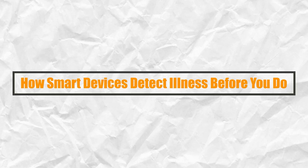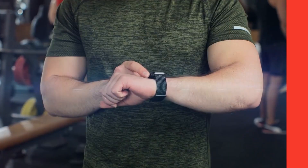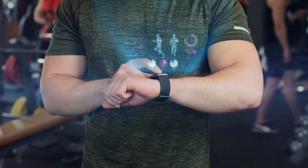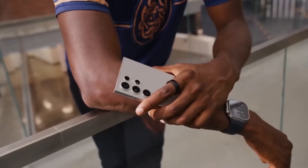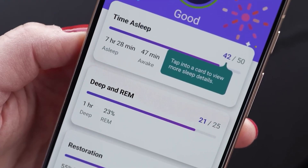AI and health sector. How smart devices detect illness before you do. Think your smartwatch is just counting steps? Think again. That little gadget on your wrist, or the phone in your pocket, is quietly becoming your personal health detective.